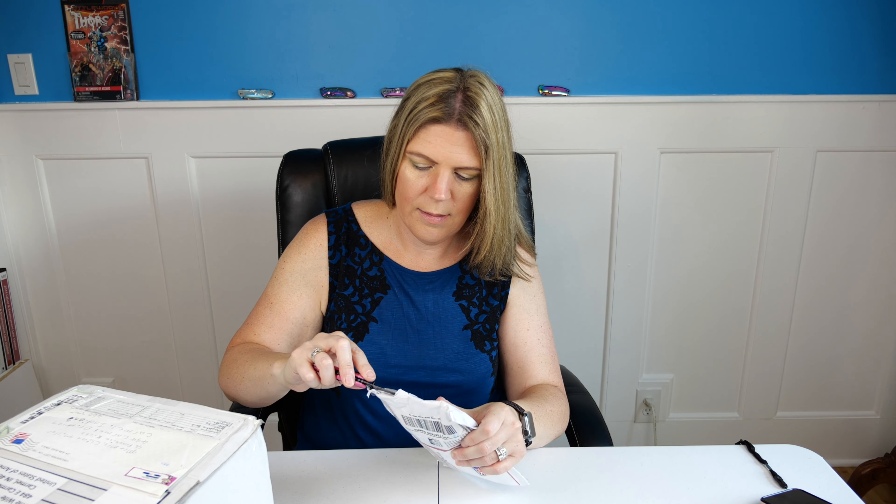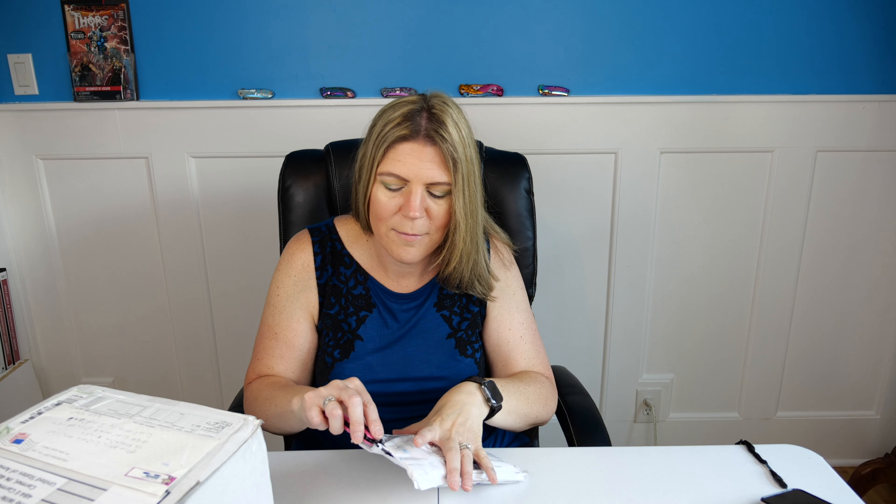Before I get started I just want to thank those individuals who were so gracious to send me these gifts and letters and packages and different things. So I have three different items: we have a mailer — this one is from Australia — we have a large box here also from Australia, and then we have a letter here from Oklahoma. So we're going to go through these different items and see what's in them.